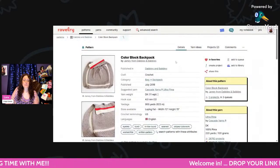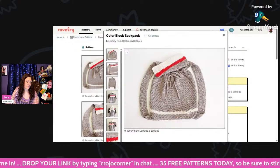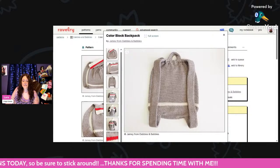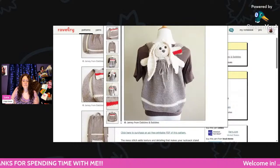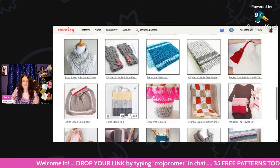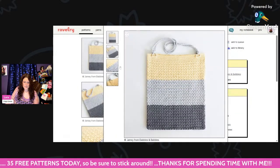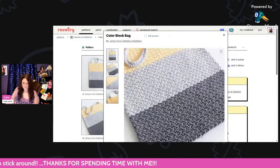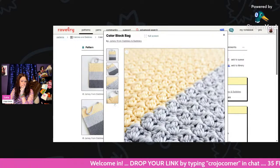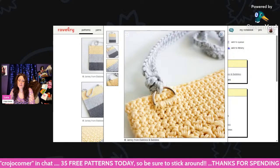This is called the Color Block Backpack — it reminds me of sock monkeys. Using Cascade Yarns DK weight, 4mm hook, about 900 yards. And this is called the Color Block Bag — DK weight, 5mm hook, 660 yards. It's really nice. She doesn't say what stitch this is but it sure is pretty. I've never done a purse with rings like that to attach the handles — that's really cool. It's called the Color Block Bag.